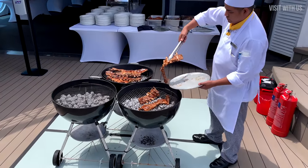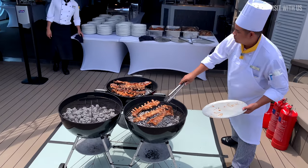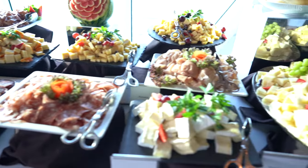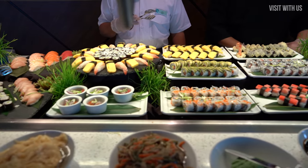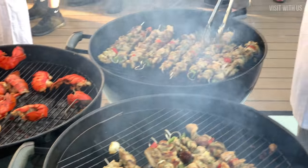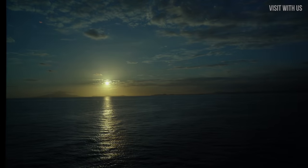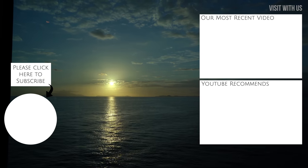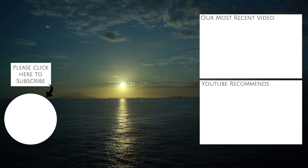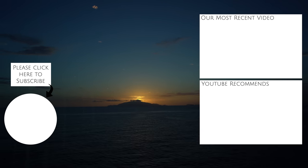There are a few more foodie events Azamara put on outside of the usual dining options: the Azamazing Evening, the White Night Party, the Sea Day Pool BBQ, and the Chocolate Buffet — all of which are not covered here, I'm afraid. If you want to see these events, please subscribe to our YouTube channel as they are all featured in our upcoming vlog series, where we cruise with Azamara around Italy and the Adriatic. Thank you so much for watching — please hit the like button if you've enjoyed this guide, leave a comment as to how hungry you now are, and subscribe, which of course is the ultimate compliment.